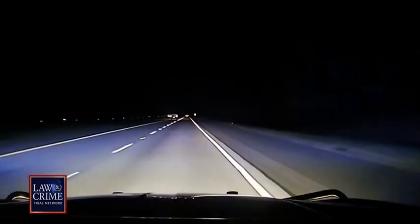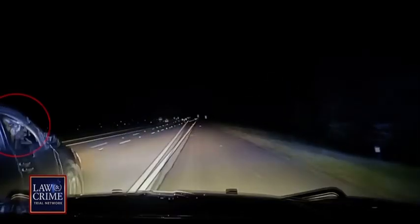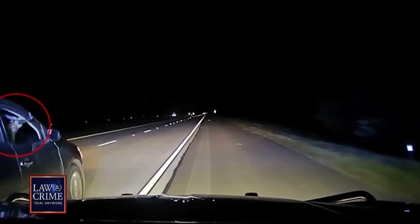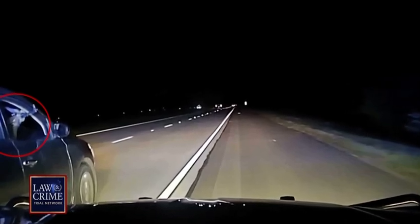As dash camera video continues, the initial trooper zeroes in on the suspect's car and taps it as it drives along. The car veers out of frame before straightening out once again. Pierce Shelton can be seen from the passenger side of the Nissan pulling out an AK-47. He points the gun back at the Georgia State Trooper and opens fire.